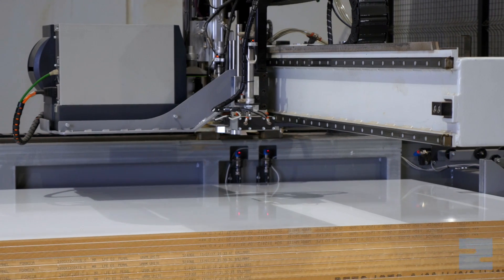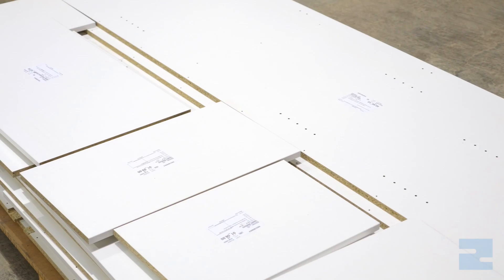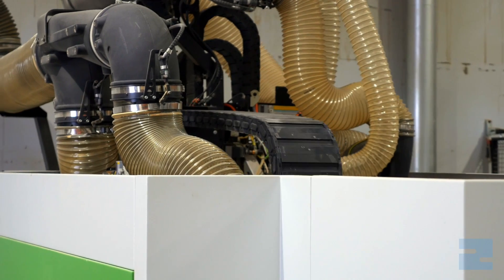We're producing more work — I'd say we're up at least 20% more work. It's just a lot less stressful on the guys because every hole and everything is there. It's just a more precise way of doing things.